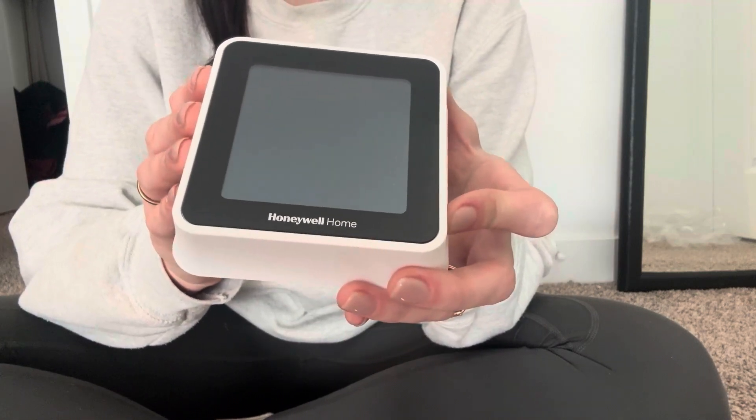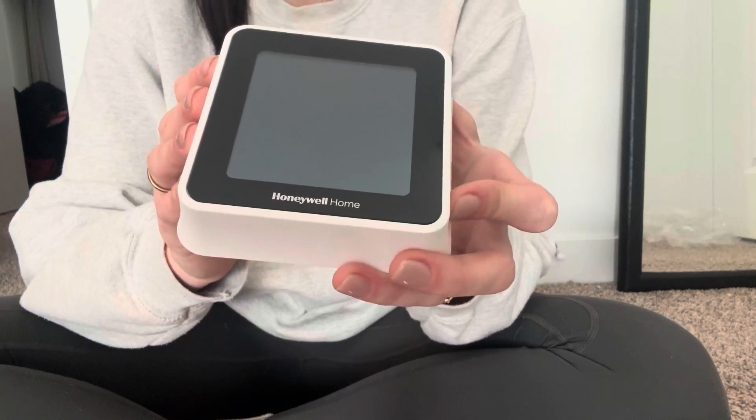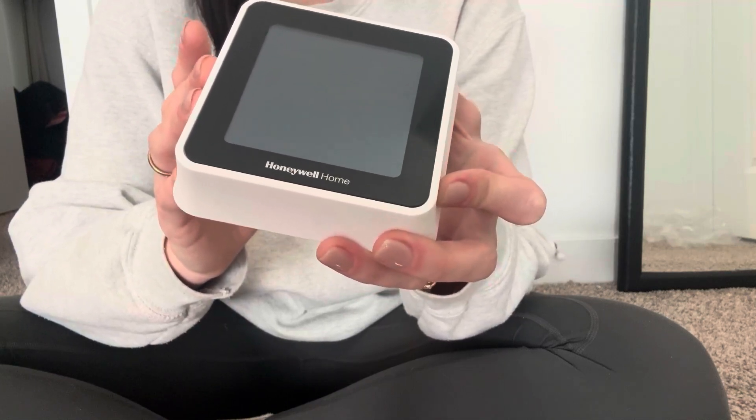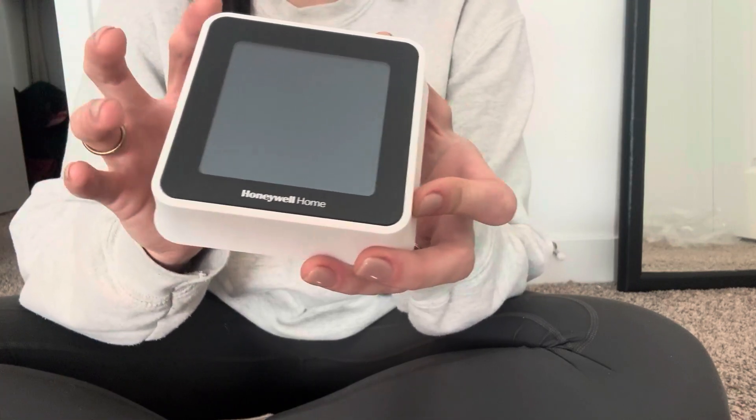This is a Wi-Fi capable thermostat. It has a heat and cool auto change, and you can actually set this up to give you intelligent alerts. You can set this up to your schedule.